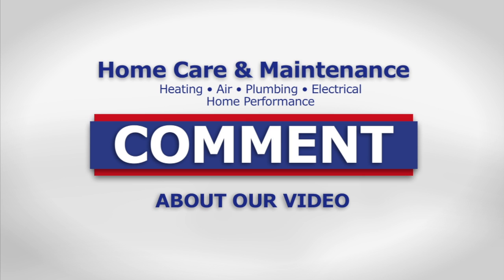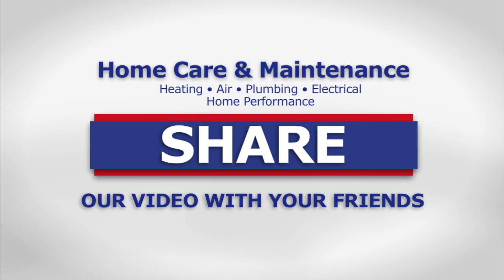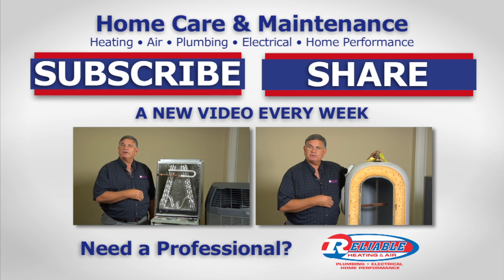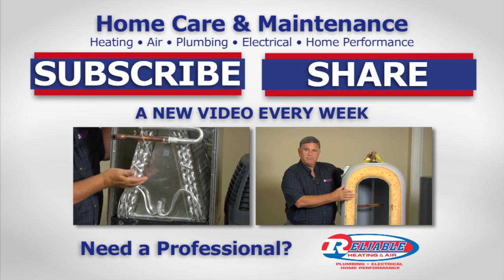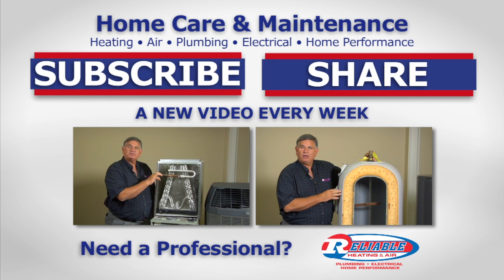If you liked our video, please leave a comment below. For a new home care video every week, subscribe to our YouTube channel, and don't forget to like us and share this video with your friends. If you're in the Atlanta area and have additional questions or would like more information on the difference between a heat pump, an air conditioner, or a dual fuel system, give us a call at Reliable. We'll come out to your home, sit down with you, and go over all the different options in detail. We'll see you next time.